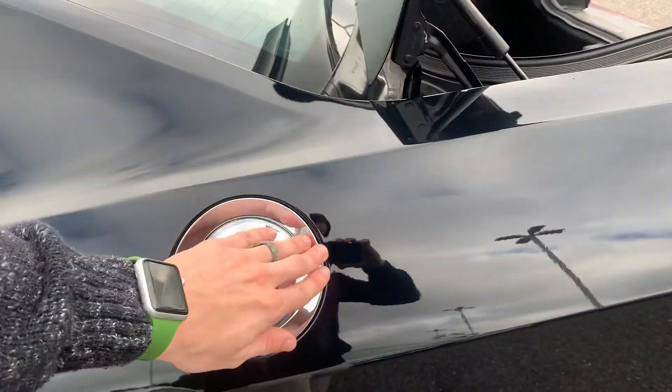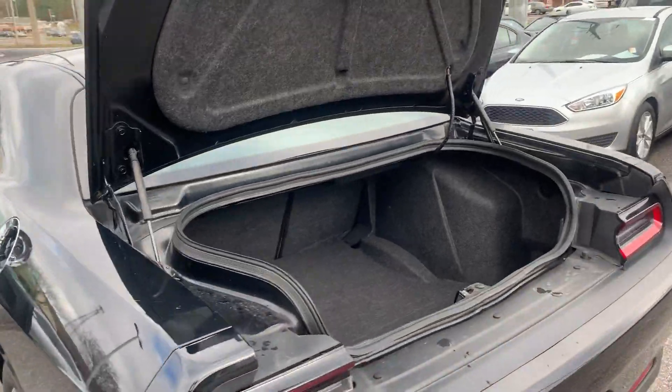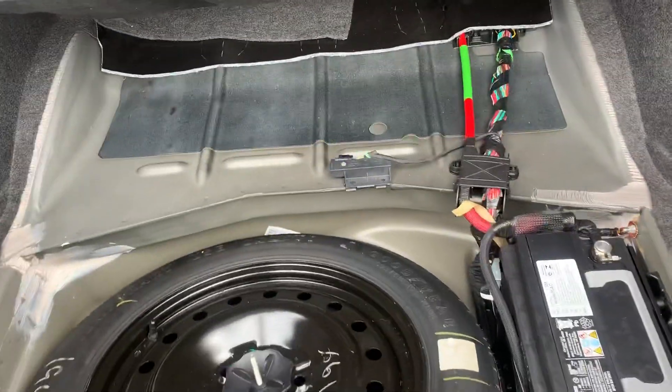The chrome gas cap and your rear trunk. There's that 60-40 split again, and your spare tire compartment with your battery.